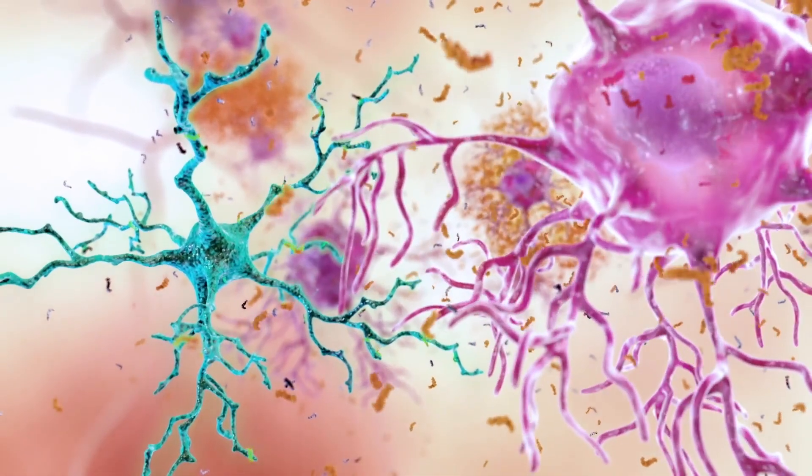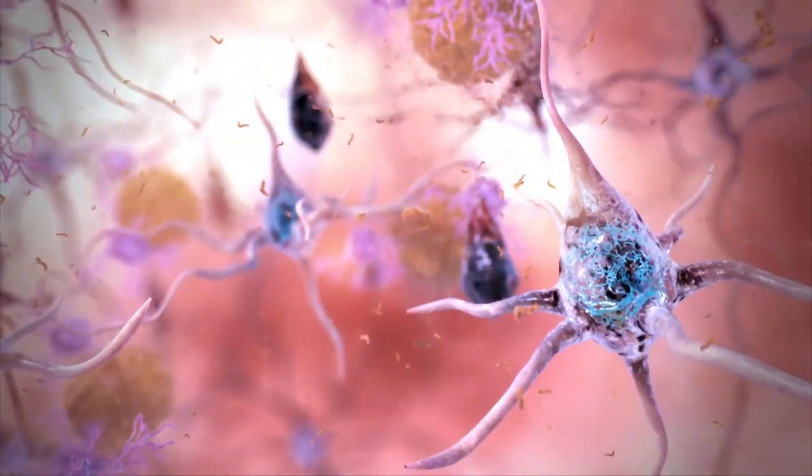One of the ideas that our center is primarily driving is that a failure in energy metabolism — a failure in the mitochondria, which are responsible for maintaining proper energy metabolism — leads to a breakdown in this system, and that leads to the problems we then see, including the plaques, the tangles, and the neurodegeneration.